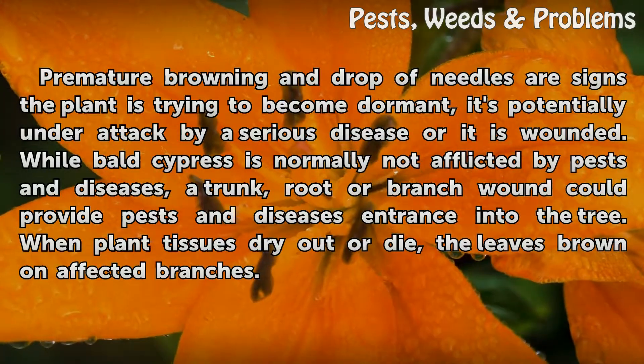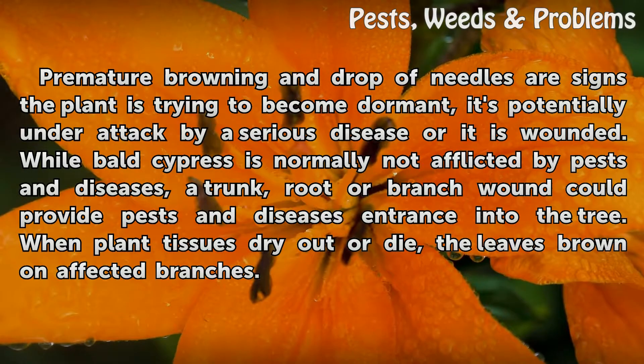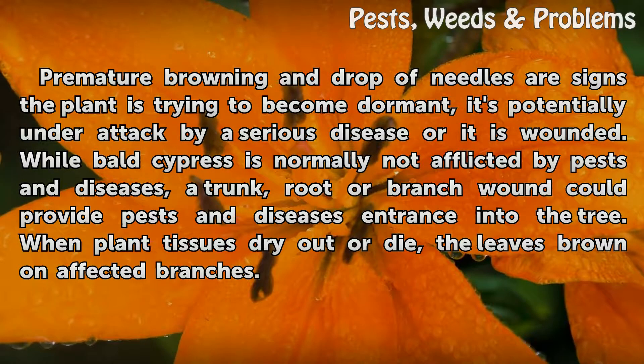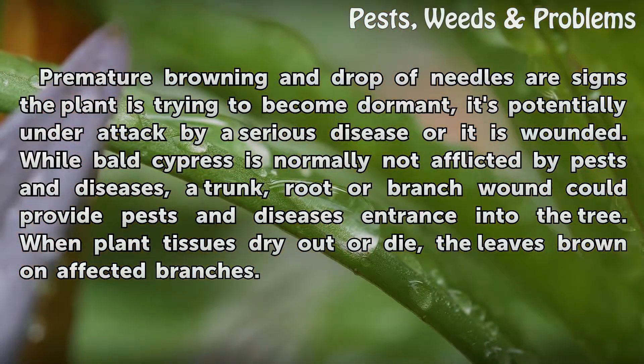Premature browning and drop of needles are signs the plant is trying to become dormant, is potentially under attack by a serious disease, or is wounded. While bald cypress is normally not afflicted by pests and diseases, a trunk, root, or branch wound could provide pests and diseases entrance into the tree. When plant tissues dry out or die, the leaves brown on affected branches.